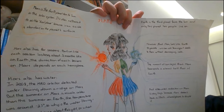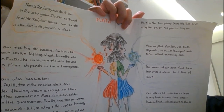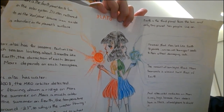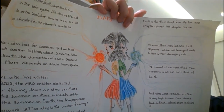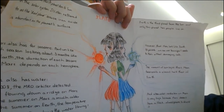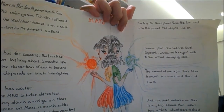First, I want to tell you: Mars is the fourth planet from the Sun. In the solar system, it is often referred to as the red planet because iron oxide is abundant on the planet's surface. And Earth is the third planet from the Sun and only this planet has people living on it.